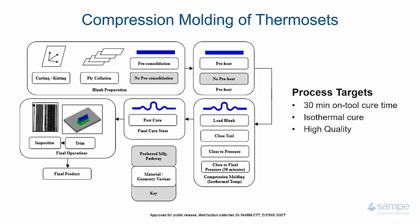The next step is loading and closing the tool. You load the blank and close the tool, either to a certain pressure or to a certain gap for a predetermined amount of time. Then you close to your final pressure for 30 minutes on an isothermal tool. After 30 minutes, the tool opens and you remove your part and stage it for post cure in a batch or by itself. After that, you continue with typical final value-added operations such as inspection and trim to get your final product. Our process target is a 30-minute on-tool cure time using an isothermal cure, yielding high-quality parts.